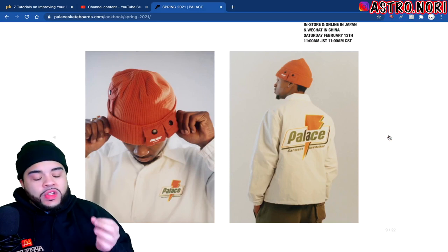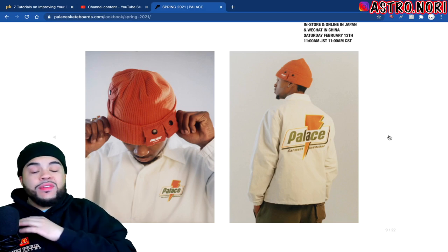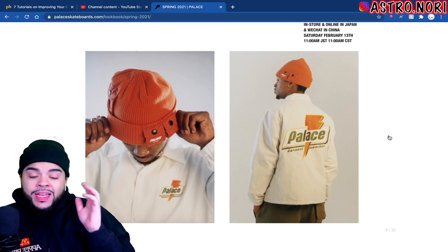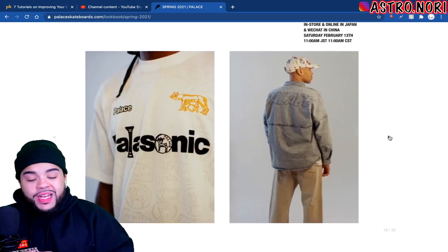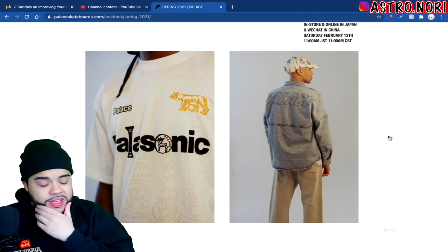We got the Palace x Gatorade collab — I feel like this is actually clean, a really nice take on the Gatorade design and logo. Even the beanie is fire. I've never seen cargo pockets on a beanie — that's low-key like a stash pocket. The beanie's actually a banger, I love the branding on it and the little pockets on the side.